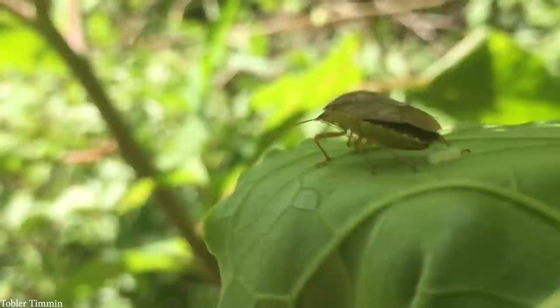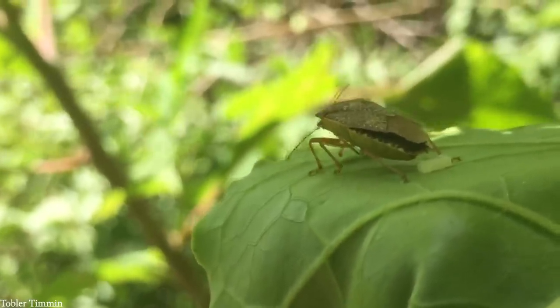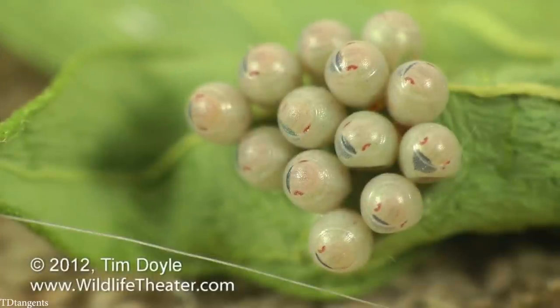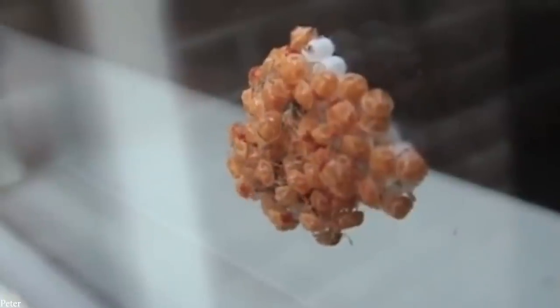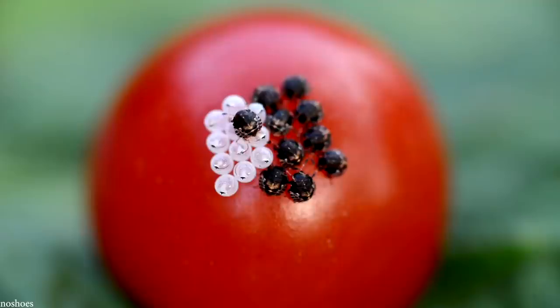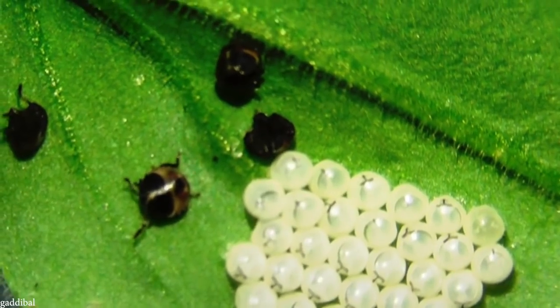The eggs slowly start to develop specks inside, which are the growing bugs, and the entire cavity within the egg will eventually be filled with the juvenile. Finally, the egg will split open and the young stinkbug will roll out, leaving the egg to close back up after it leaves. A clutch of newborns will stay with their empty eggs for a few days to consume any leftover nutrients before finally moving off to grow into adulthood.